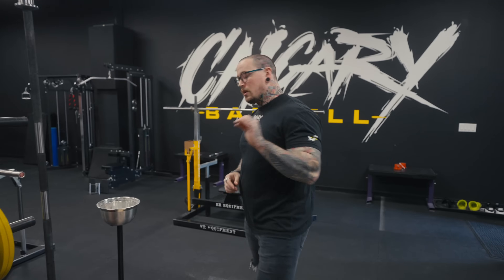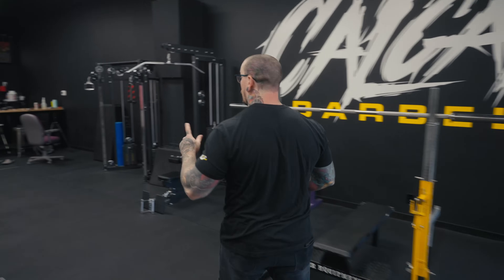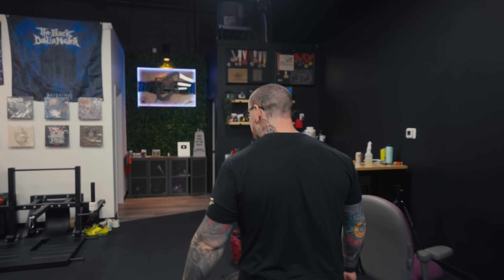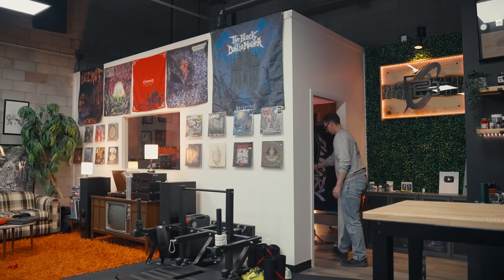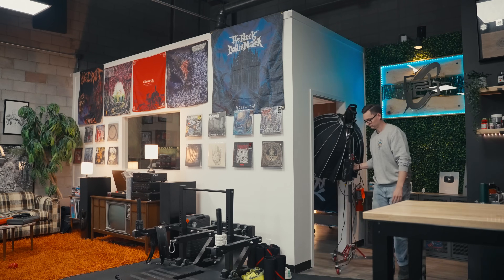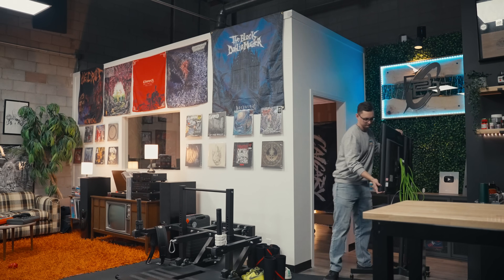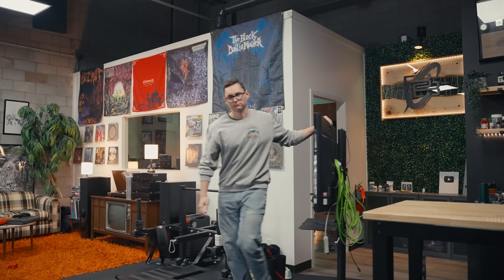A big part of what we do is make YouTube content, so let's take you into the mind palace of Calgary Barbell. One of the things we wanted here was the ability to keep all of our equipment in one place. We can bring it out, shoot, leave it set up, go at it quick, reshoot. It's a cool, functional, very dynamic process, and the magic happens in here.